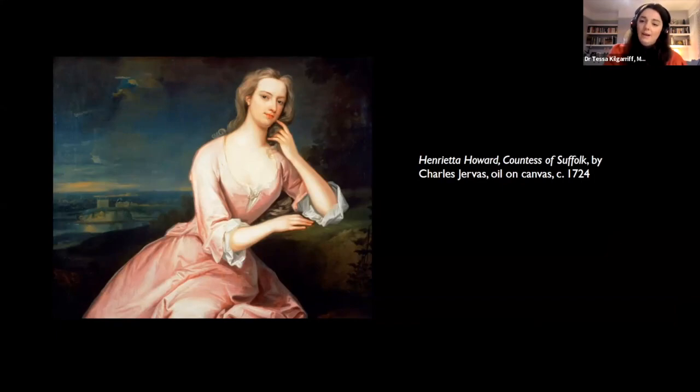When she was 10, her father, Sir Henry Hobart, was killed in a duel, and only three years later her mother also died. Her marriage to Charles Howard, a son of the Earl of Suffolk, only brought her despair. He was violent, a gambler, a drunk, and in debt, and he pulled them into poverty.